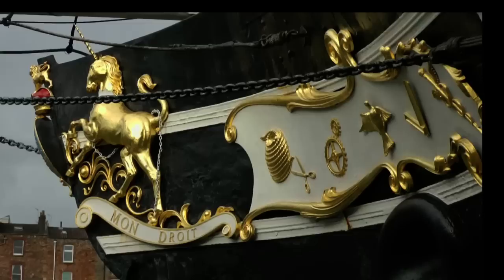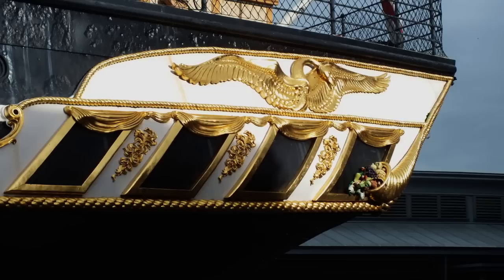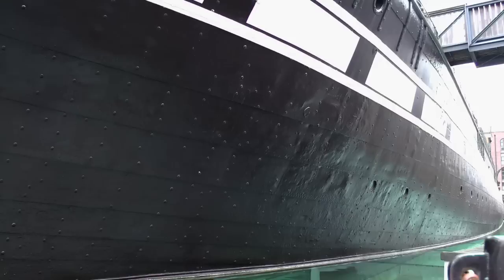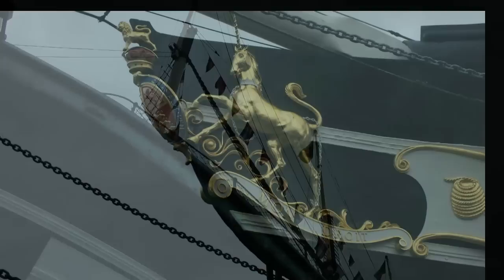By the late 1870s, the Great Britain was showing her age. Her engines were removed and she was again converted, this time into a fast three-masted sailing ship. In this unrecognisable guise, the once proud ship transported Welsh coal to San Francisco. On her third trip, however, she ran into trouble around Cape Horn and was forced to run for the shelter of Port Stanley in the Falkland Islands.